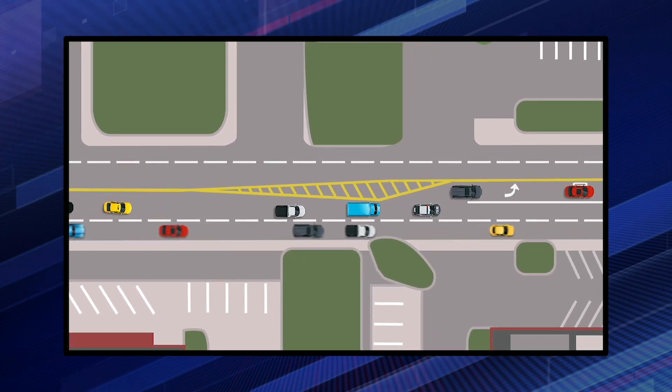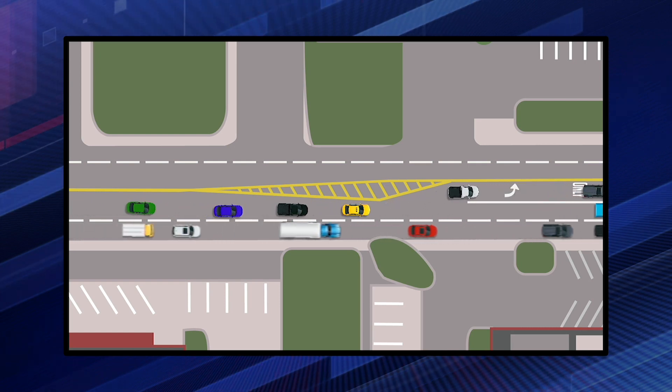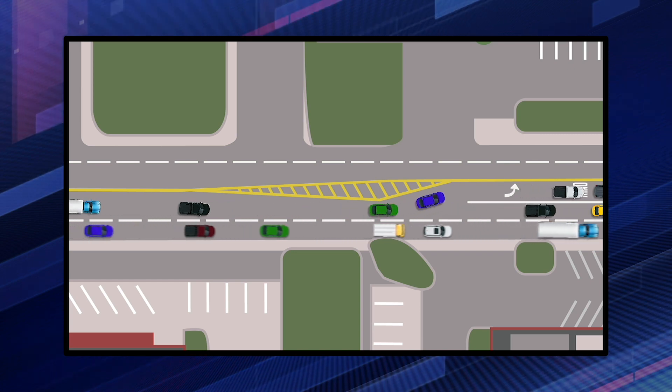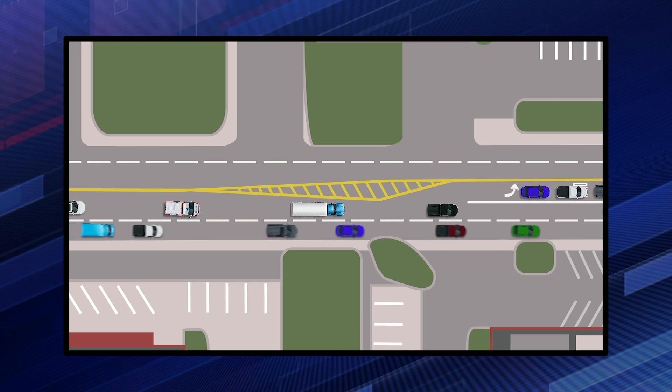Their purpose is to smoothly direct vehicles into through lanes without the need for sudden steering and to create space for the left turn lane. They should be easily seen by approaching vehicles. They come in different sizes and different lengths depending on the speed of the road.